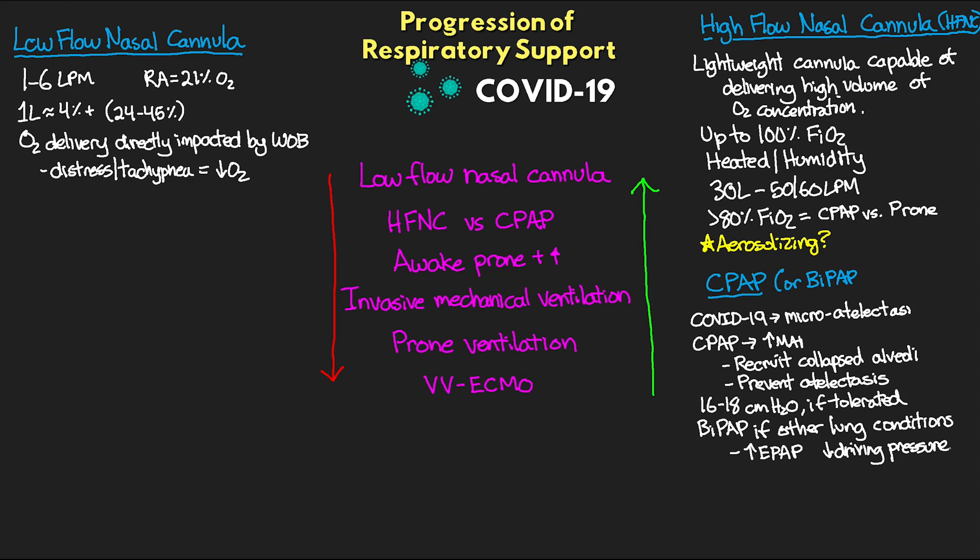Another good option, if available, would be the CPAP helmets — they can be a good choice here, and we want to make sure we're using a viral filter. Important to know that when using CPAP or BiPAP, this is considered aerosolizing, so we want to take all necessary precautions — having the door closed or ideally in a negative pressure room if available. This is where the CPAP helmet has an obvious advantage with its closed circuit and viral filter.